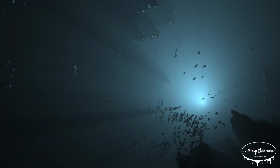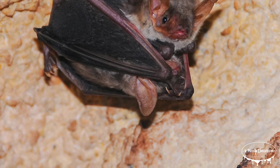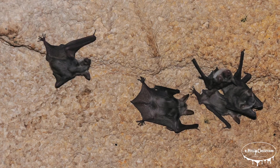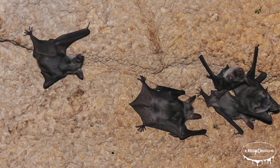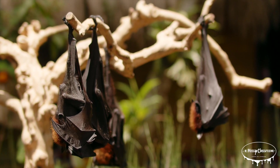Bats typically give birth to one or two babies each year. These babies are called pups. The mother bat nurses her pup with milk, and within a few weeks to a few months, the young bat learns to fly. Depending on the species, bats can live for up to 30 years in the wild — a pretty long life compared to other small mammals.